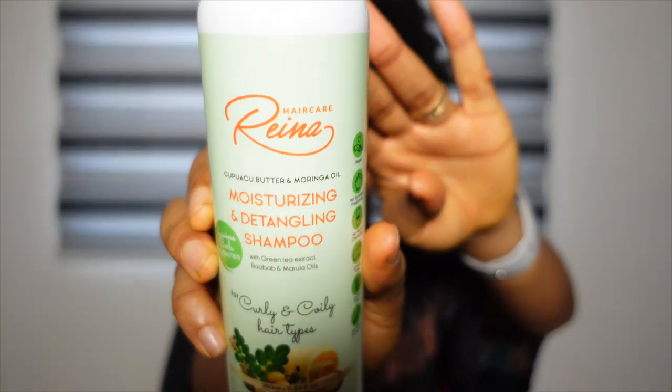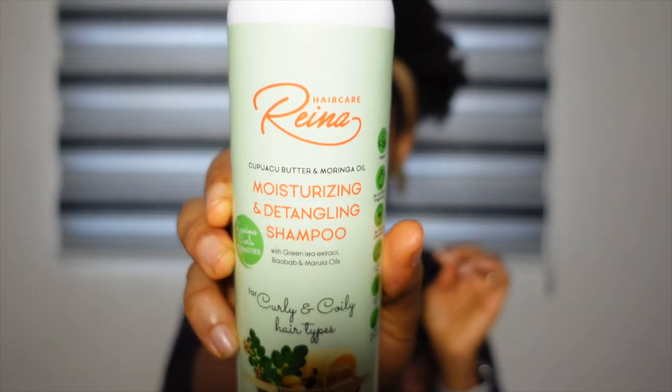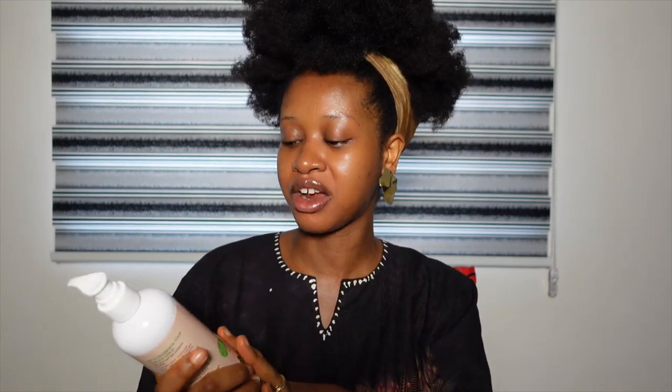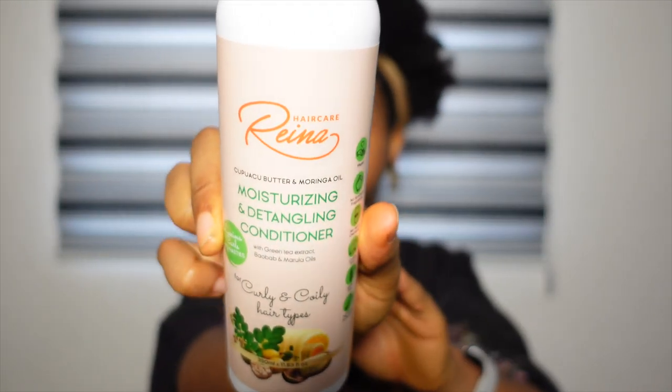If you've been following me for a while, you know that I am always raving about Raina Hair Care products because they're just so good. This is their moisturizing and detangling shampoo. It contains Kupuaçu Butter, which is a very rare ingredient and it's more moisturizing than Shea Butter. This is their Kupuaçu Butter and Moringa Oil range, and I'm going with their moisturizing and detangling conditioner.